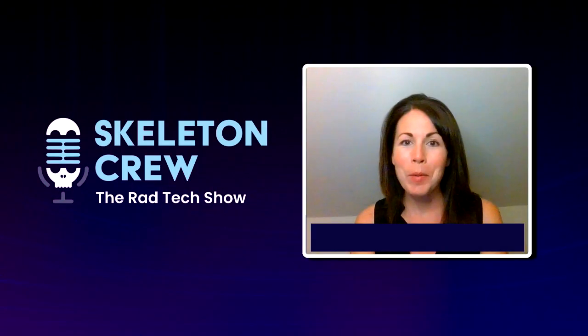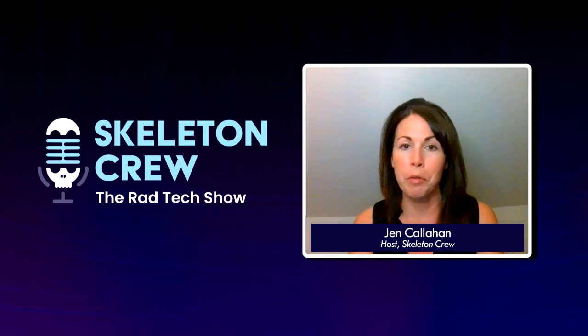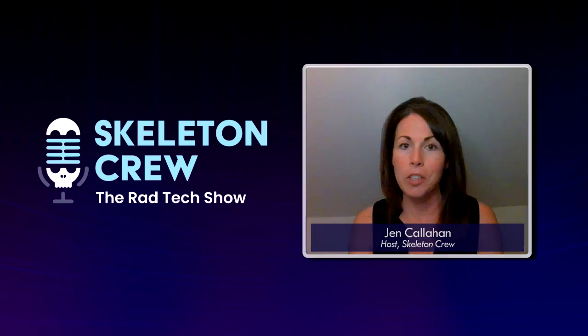Welcome to The Skeleton Crew. I'm your host, Jen Callahan, a technologist with 10 plus years experience. In each episode, we will explore the fast-paced, ever-changing, and sometimes completely crazy field of radiology. We will speak to technologists in all modalities about their careers in education, the educators and leaders who are shaping the field today, and the business executives whose innovations are paving the future of radiology.